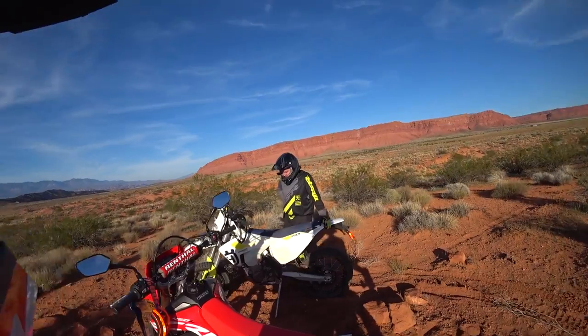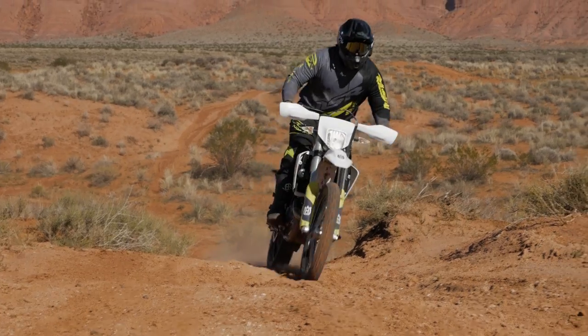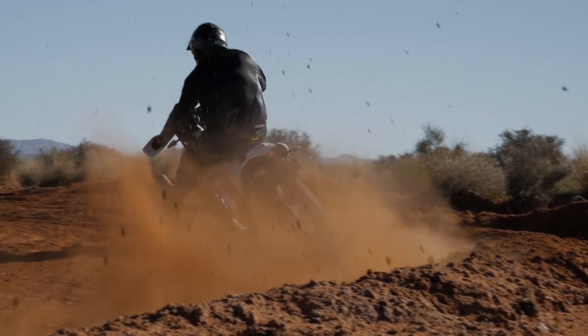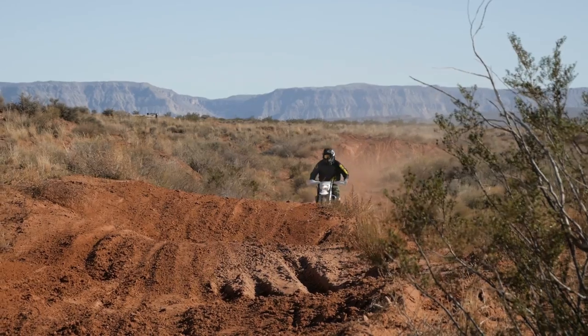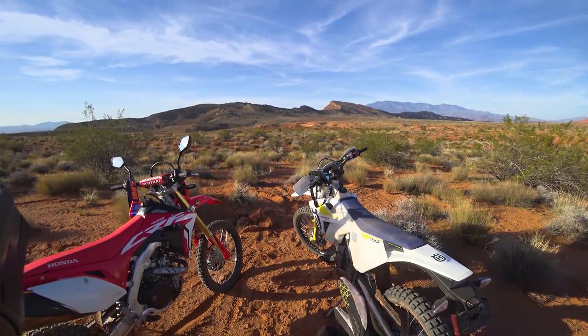Chance's initial thoughts on the Husky: the changes from 2018 to 2019 in the suspension — even though minor — made a world of difference. He could pound any whoop he wanted, hit anything, and the suspension soaked everything up without bottoming out, tracking straight through everything. It was quite pleasant. The motor is great, and the accessories held up for the most part.